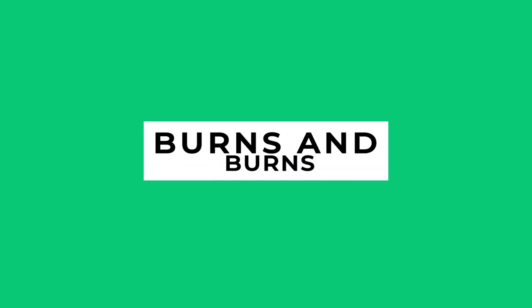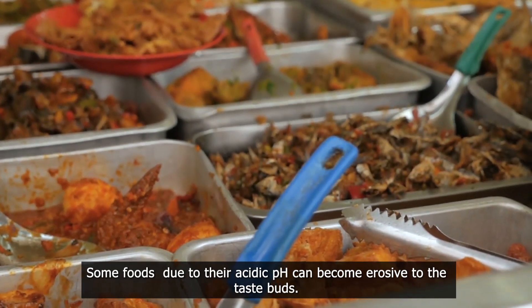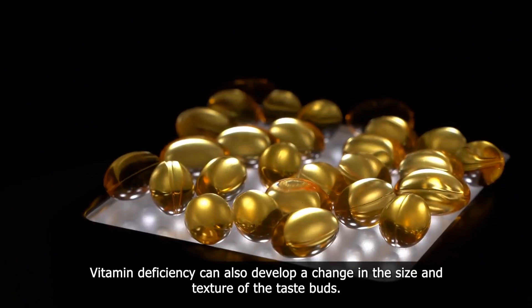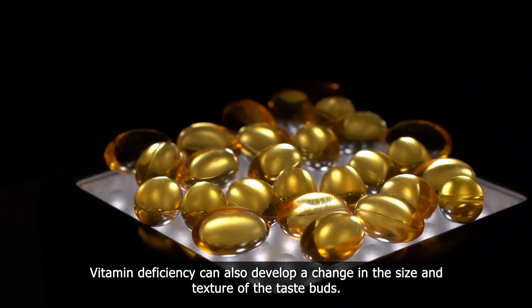Burns. Some foods, due to their acidic nature, can become erosive to the taste buds. Avoid consuming acidic and spicy foods that can trigger burning and inflammation in your taste buds. Vitamin deficiency can also develop a change in the size and texture of the taste buds.